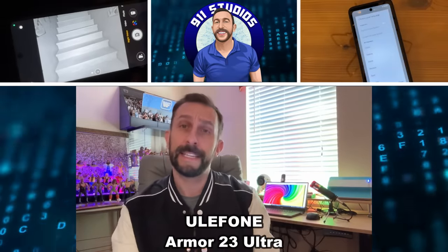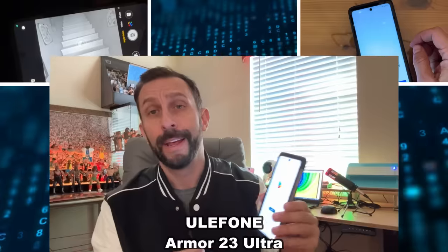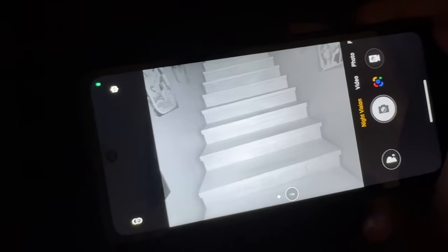Hey folks, Adam here from Elite Demonstration showing off my favorite new phone from Eulaphone. I just got back from CES, the Consumer Electronics Show, in Las Vegas where I got to visit their booth and I was completely blown away by the Ultra 23.